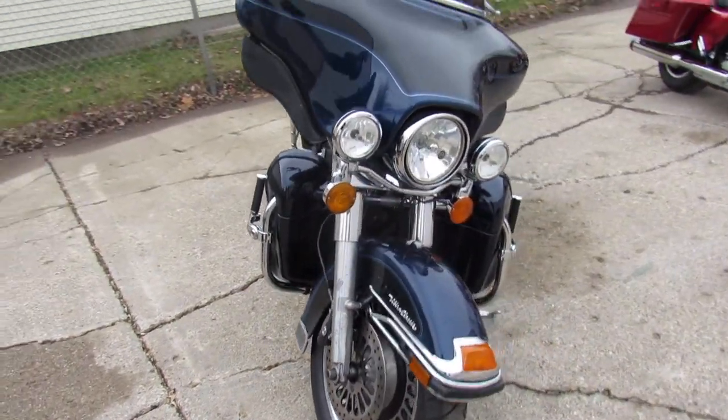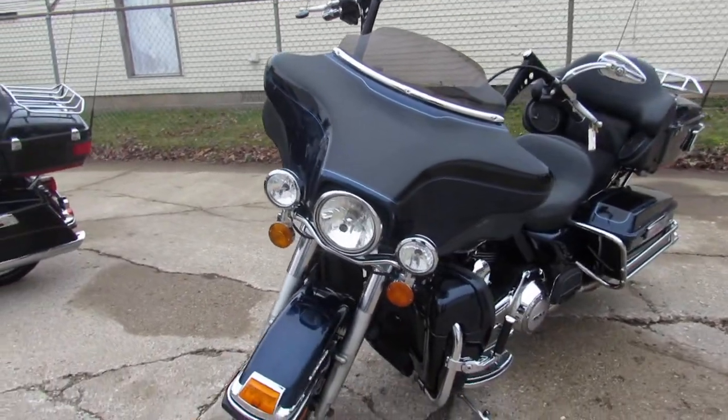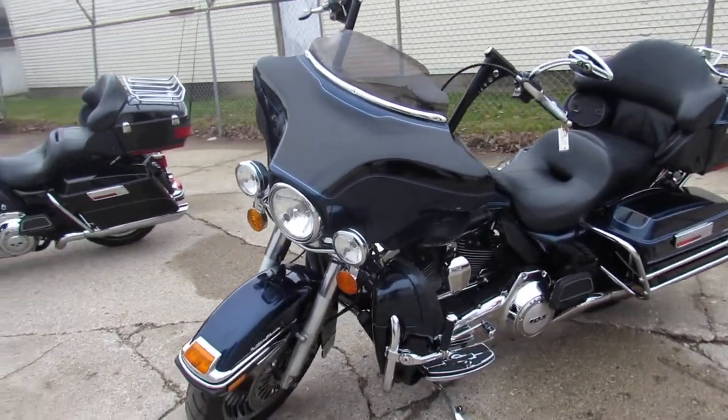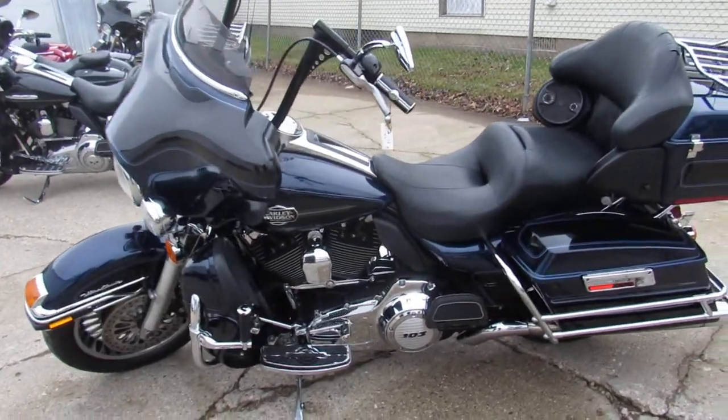This one here is a 2012 Ultra Classic for sale. Two-tone blue and black paint — paint shines like new. It's got a custom air cleaner on it. Whale tail exhaust makes this Harley sound as cool as it looks.